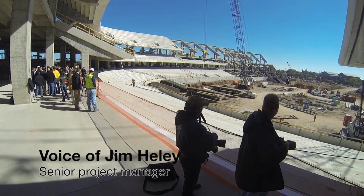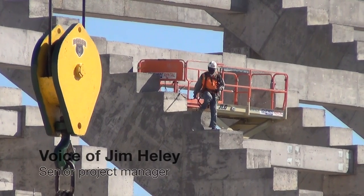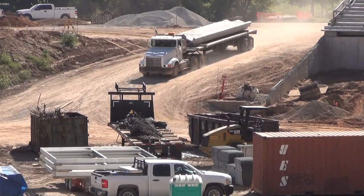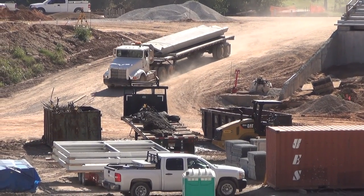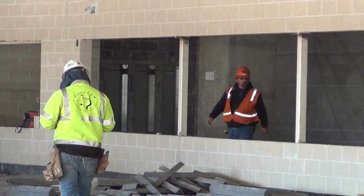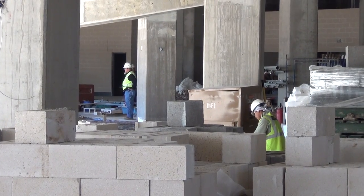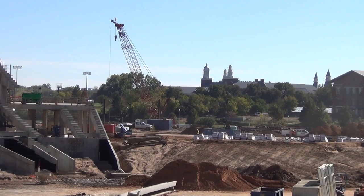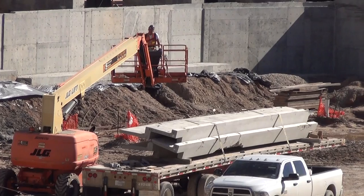We're about 90% done with concrete work — you can see all the high concrete work that's done. We're getting ready to put the lower bowl concrete seating in, which comes down towards the field. If you can envision the walls in the end over there coming all the way down towards the field, that's going to carry all the way around. We're just starting to put that concrete in because we had to have crane access up close to the building early on, but now we have that work done so we can move the concrete work out to the field.